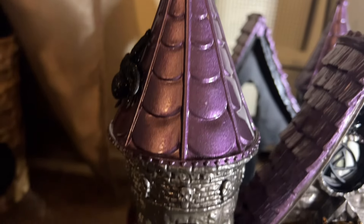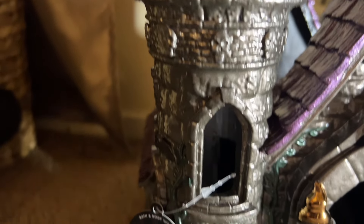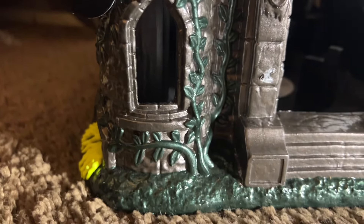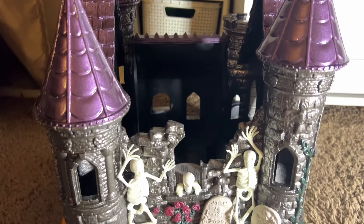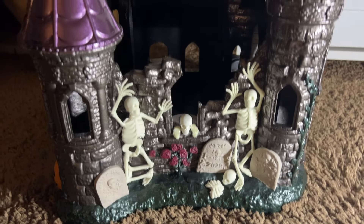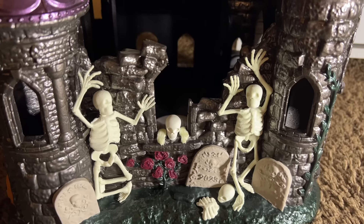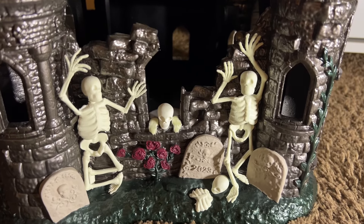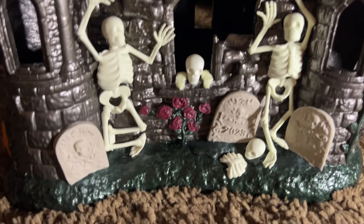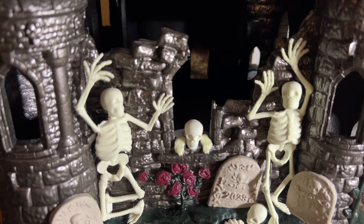Up top we still have the purple roof with the same design as the other side, with the skulls, and then down here it's just a vine that goes all the way down. This is the right side of the haunted castle — there's a little graveyard scene. The sides of the castle are the same, and down here we have a broken wall with three skeletons hanging out by the graveyard.